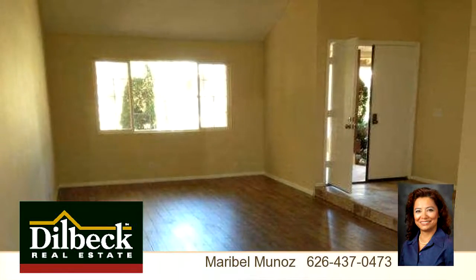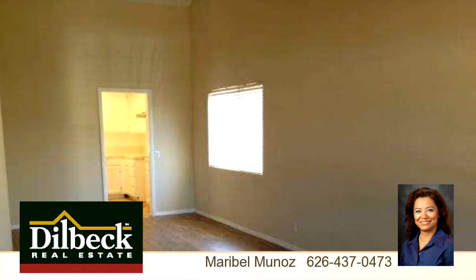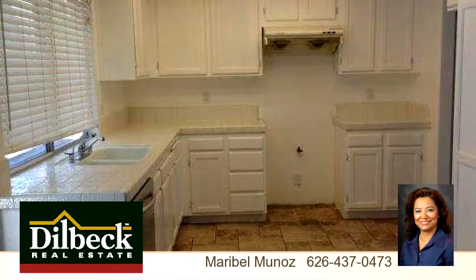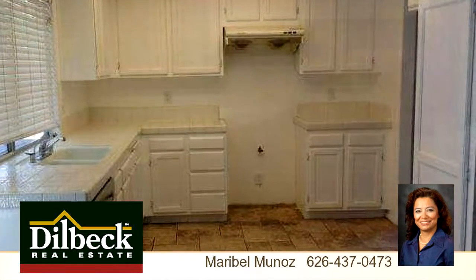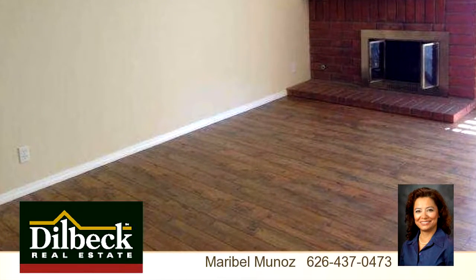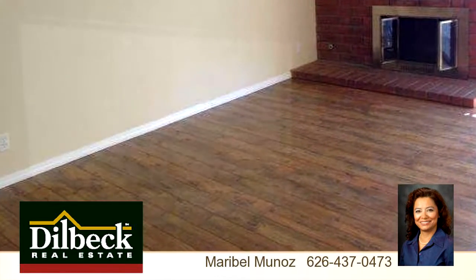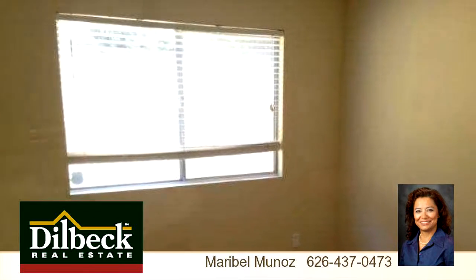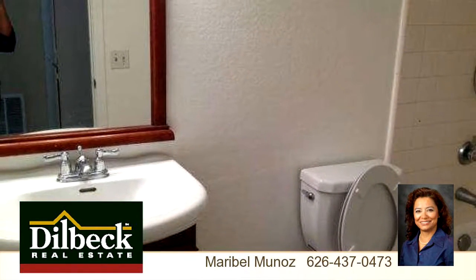To arrange a time to stop by and view this listing, or if you would like more information, please contact 626-437-0473. That's 626-437-0473. Thank you for your interest in this listing, and enjoy the presentation tour.